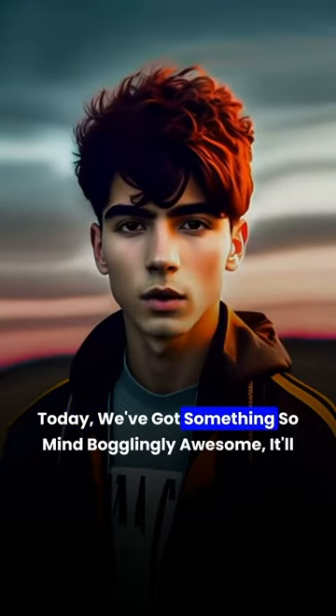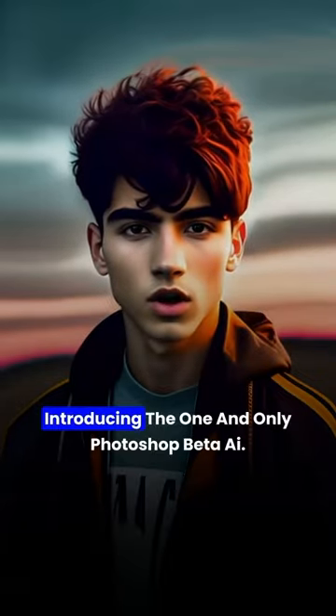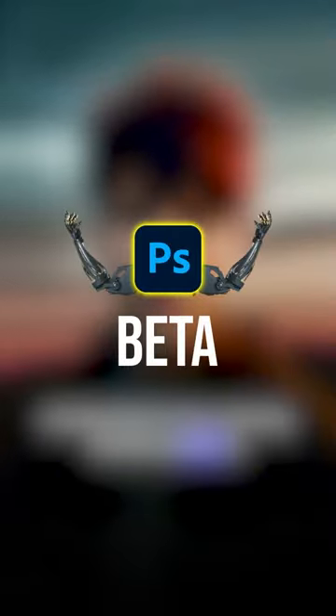Welcome, ladies and gents, to the future of photo editing. Today, we've got something so mind-bogglingly awesome, it'll make your socks jump right off your feet. Introducing the one and only Photoshop Beta AI.